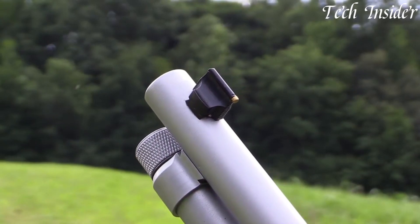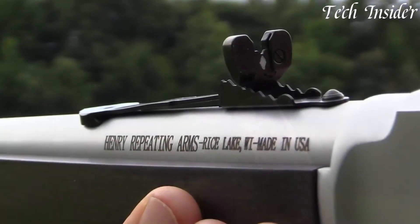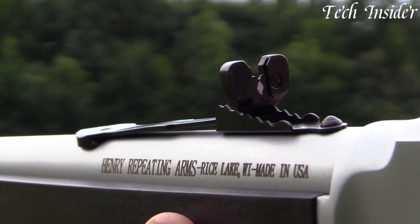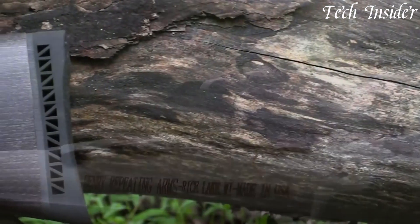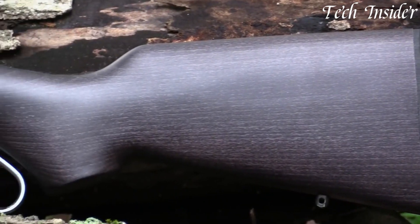Whether you're in wet, humid, or unpredictable weather, the Henry All-Weather 45-70 ensures that your rifle remains reliable, accurate, and functional in adverse conditions, making it the ideal choice for those who demand performance and durability on their outdoor pursuits.